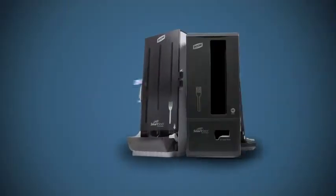Are these people handling the plastic cutlery before you do? Protect yourself with the Smartstock Cutlery Dispenser.